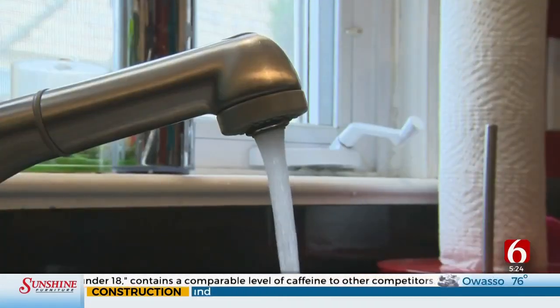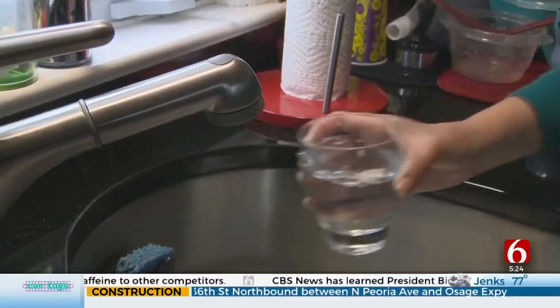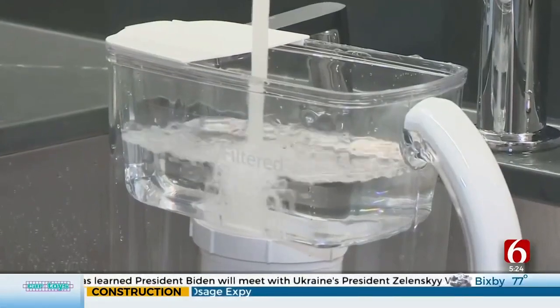The Environmental Protection Agency is now considering new rules that would restrict the amount of PFAS in tap water. Evans says until then, these filters can help reduce your exposure. Willie James Inman, CBS News, Washington.